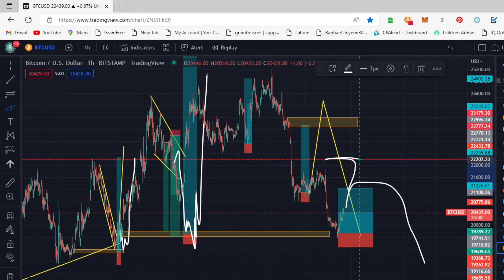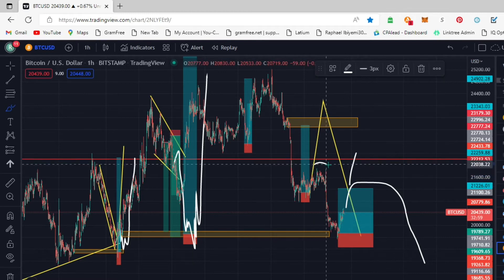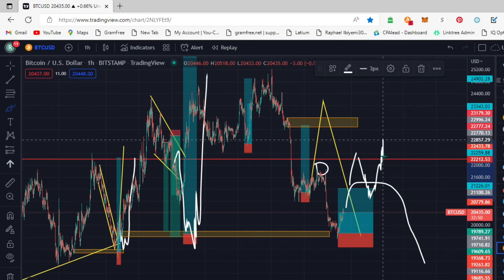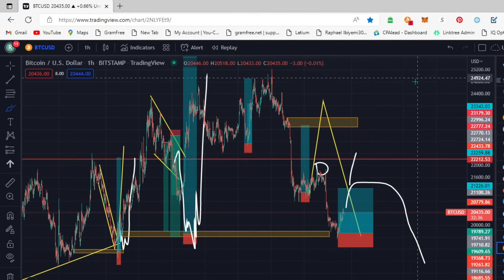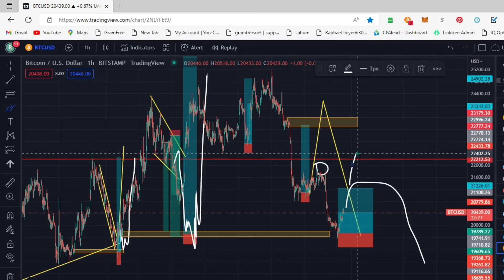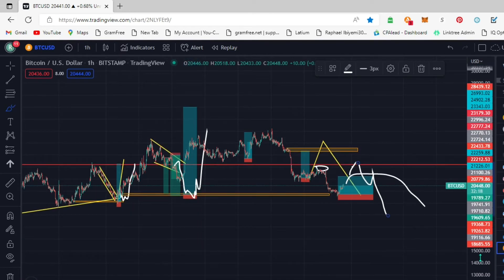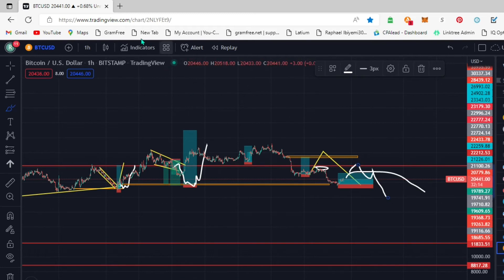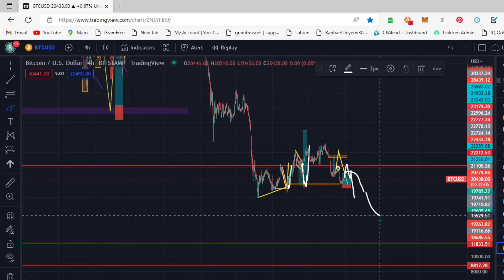Another scenario - we might see this trade come to this level and break these whole levels here, come back down like a retracement move, and then continue up. Or if this market reacts to this level here - just reacts to it, clears out this level, trades back inside, does a retracement, and continues down - then we're expecting BTC down to ten or eleven thousand dollars.